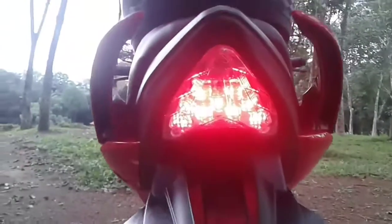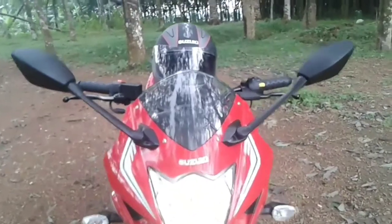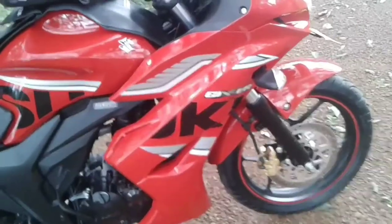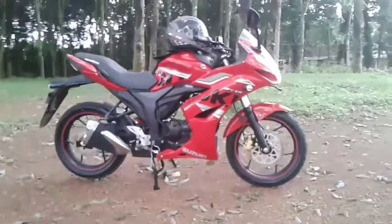The 154.9cc single-cylinder engine puts out a top power and torque of 14.6 bhp at 8,000 RPM and 14 Newton meters at 6,000 RPM respectively. Most of the features are carried over from the naked version.